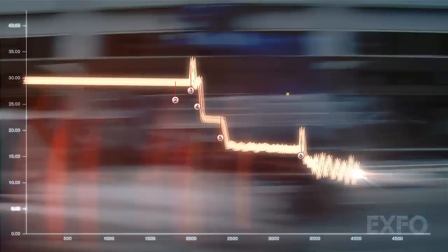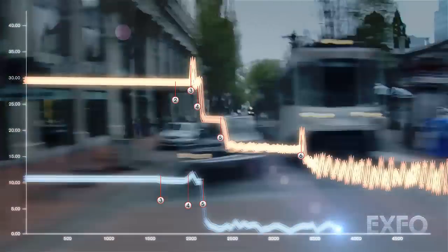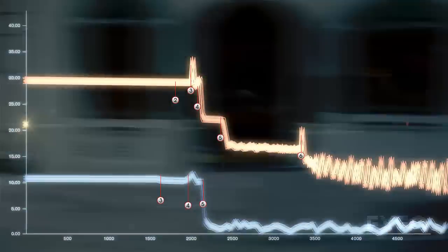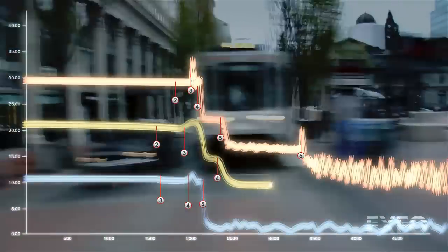unless a few acquisitions are taken at different pulse widths to test the different sections of the link — a short pulse width to check the customer's drop fiber up to the splitter, and then a long pulse width to reach the end of the fiber going through the splitter.